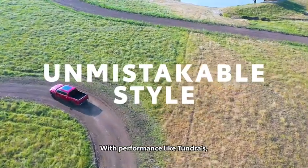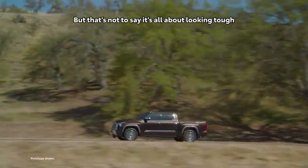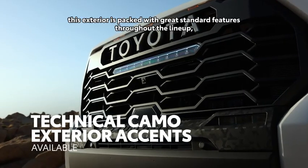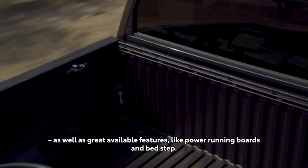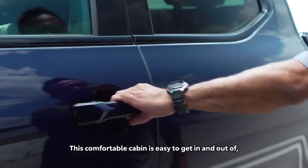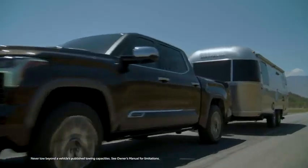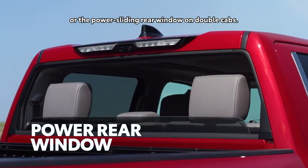With performance like Tundra's, you'd expect to see some pretty serious design to match — and that's exactly what we have. Each of Tundra's grades sports a distinct look, including eye-catching technical camo accents on TRD Pro. This exterior is packed with great standard features throughout the lineup, like full LED lighting, as well as great available features like power running boards and bed step. And this premium mentality carries over into the interior as well. This comfortable cabin is easy to get in and out of, offering tons of space for driver and passengers, but it's also tough and durable enough to handle day after day of hard work. There's plenty of useful high-end touches, like the full-power back window on CrewMax, or the power-sliding rear window on double cabs.